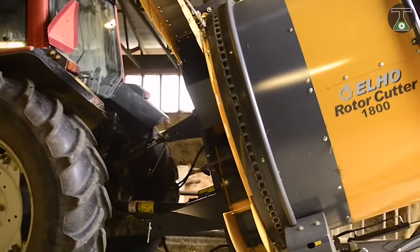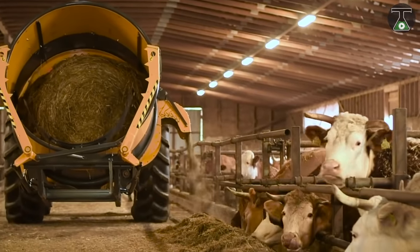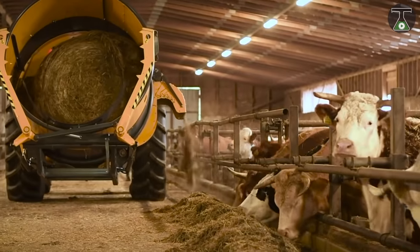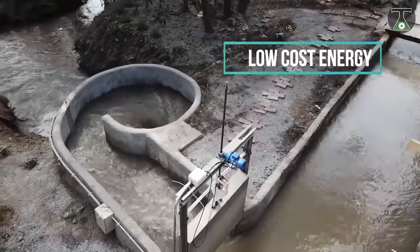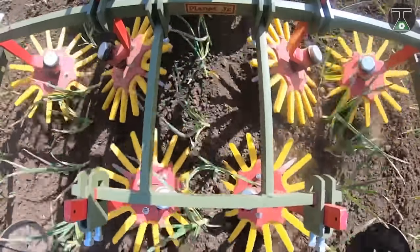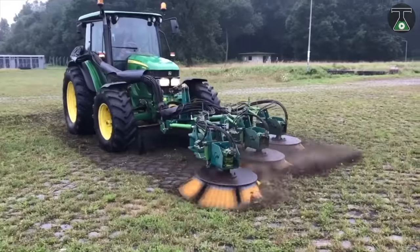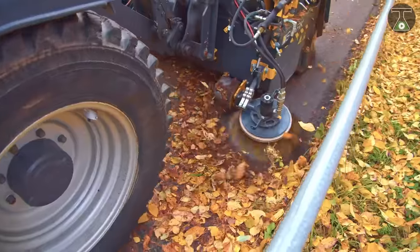This machine not only distributes feed on feeding tables but also throws feed up to 10 meters to form new bedding for cattle. Did you find anything you were looking for? We hope so. Be sure to like, share, and subscribe to see more awesome content. We'll see you in the next video — cheers!